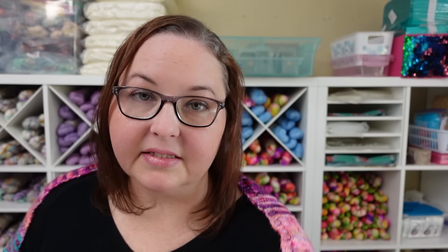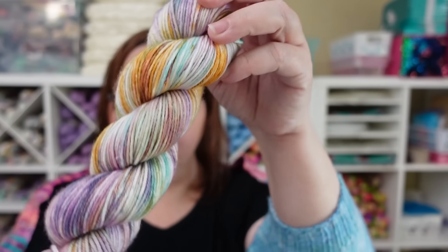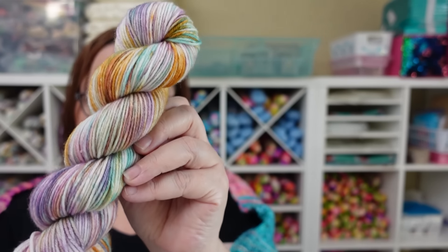Let's go ahead and get started with our Butterfly Garden colorway. This is actually a colorway we had last spring and decided to bring back. It's a beautiful variegated colorway with golds, seafoam green, purple, pink, and very subtle blue colors. I do have a sample sock to show you in this colorway. I'm going to put up on screen a list of all the bases that Butterfly Garden will be available on — it's available across all of our bases.